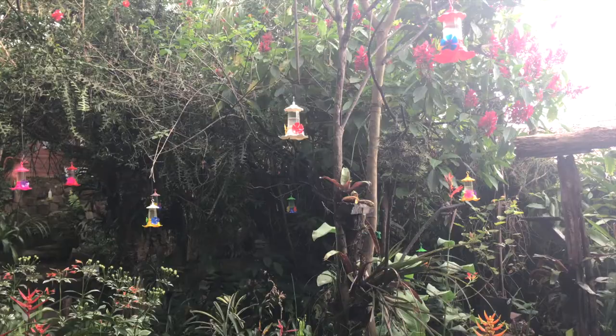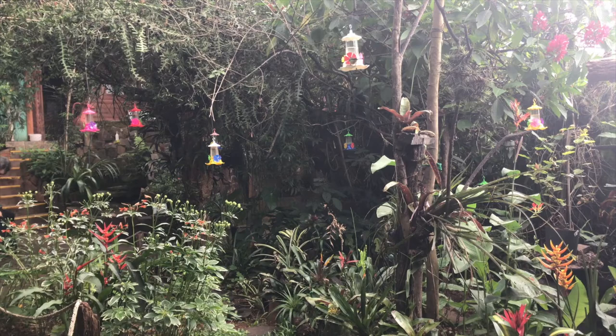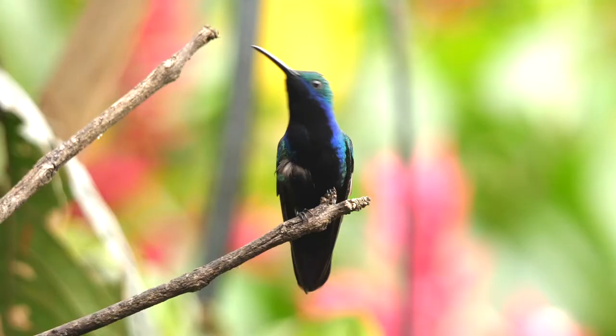Before returning to the hotel, we called in at a hummingbird garden, a private haven in the town of Puerto Iguazú. There were seven species of hummingbird on show here, like this male black-throated mango.